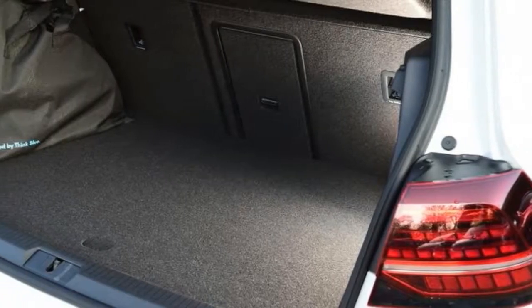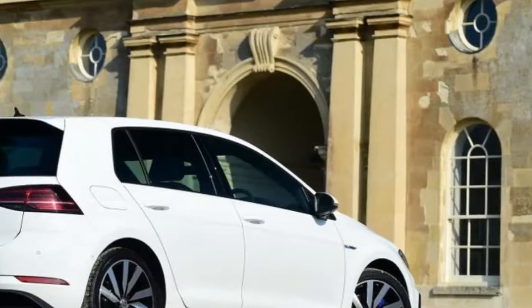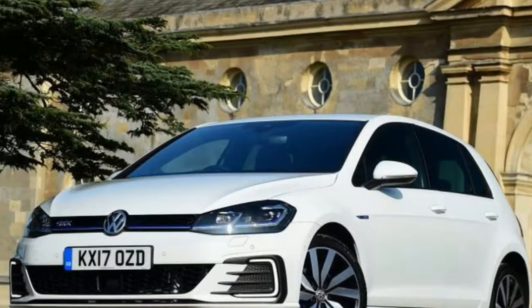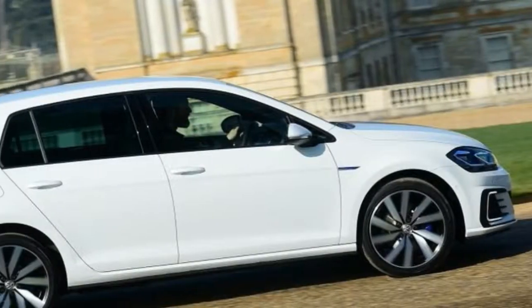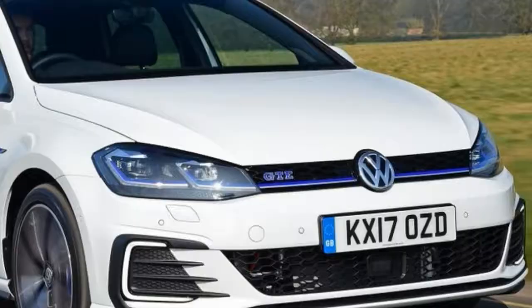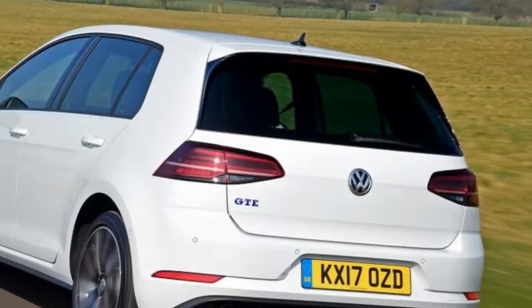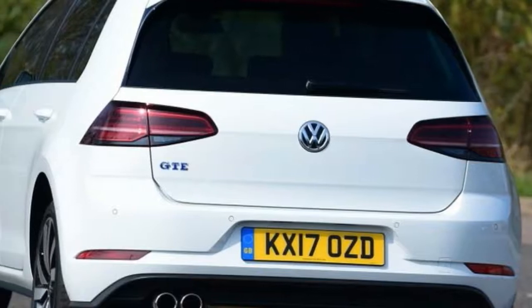Thankfully, there's more to talk about inside. As standard, the GTE now comes with an 8-inch sat-nav and infotainment system, 2 inches larger than before. Our test car came with the new £1,325 Discover Pro system, featuring a 9.2-inch screen, voice control, a 64GB hard drive, and a 3-year subscription to VW's Car-Net online services. It's also the brand's first model to come fitted with gesture control, with a left or right swipe of the hand allowing you to change the radio station.